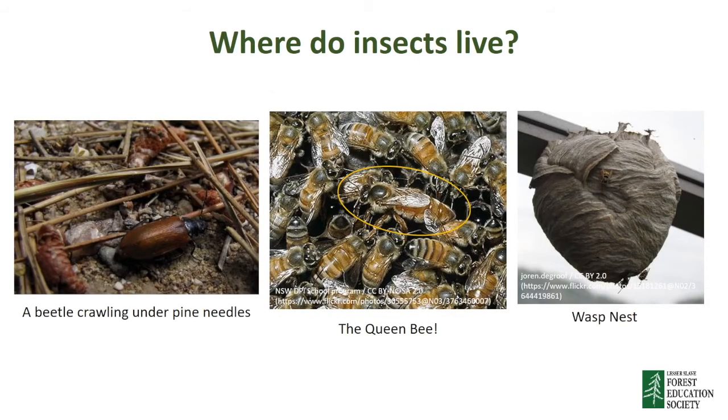Where do insects live? They like to live in all sorts of different places, like under rocks, in dry leaves, under the bark of trees, and even under water. Some social insects like bees, ants, and wasps live in huge colonies or hives with thousands and thousands of their brothers and sisters. In beehives and wasp nests, all of the insects work together to protect the queen, who is the largest and most important insect in the colony.